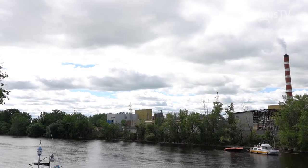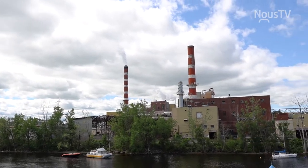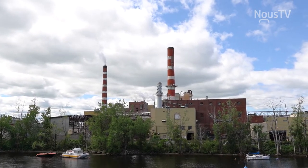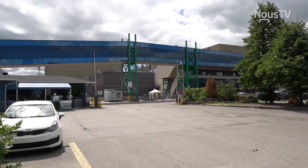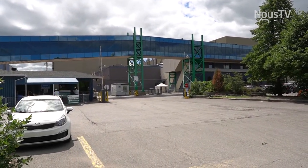On a voulu faire un musée pour parler de l'importance des pâtes et papiers. Si vous ne le saviez pas, il y avait quatre usines de pâtes et papiers sur le territoire de Trois-Rivières. Et aujourd'hui encore, deux d'entre elles sont actives, c'est-à-dire la Wayagamac, qui est juste de l'autre côté de la rivière Saint-Maurice, sur l'île de la Poterie. Et plus du côté du pont La Violette, vous avez Kruger, qui est toujours en fonction.